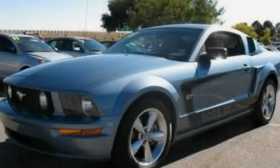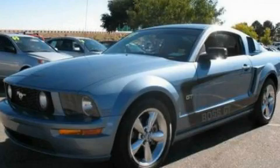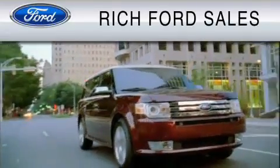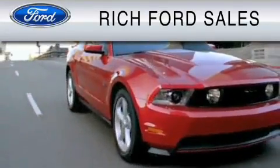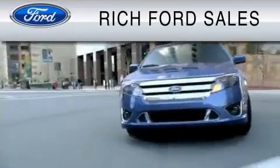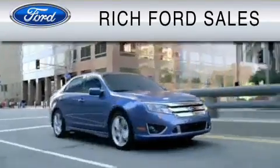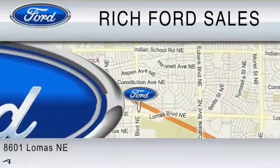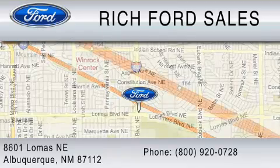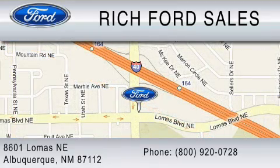Call or visit us right now and arrange your test drive today. All of us at Ritz Ford are committed to serving our friends and customers and looking forward to hearing from you. We're located at 8601 Lomas Boulevard Northeast in Albuquerque. Please call us at 800-920-0728. www.ritzford.com.au